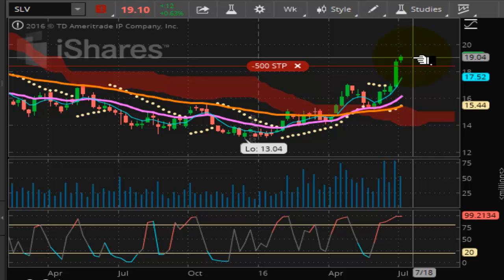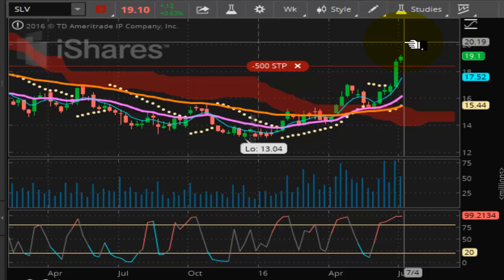Before this move sees any significant correction, we're looking at possibly $22. Likewise, also in the futures, I'll pull that up for you.